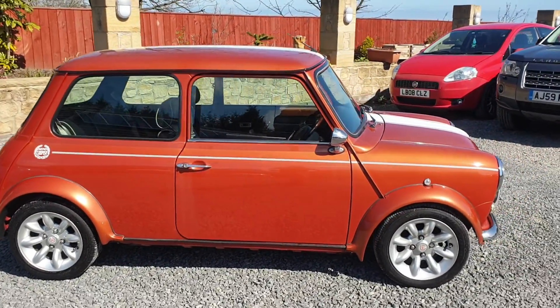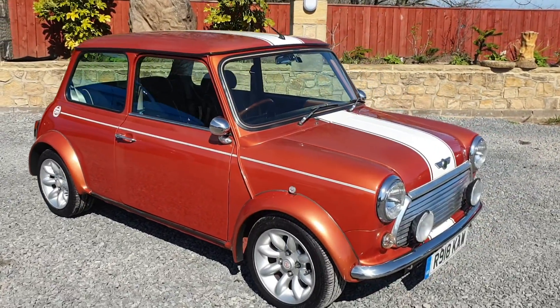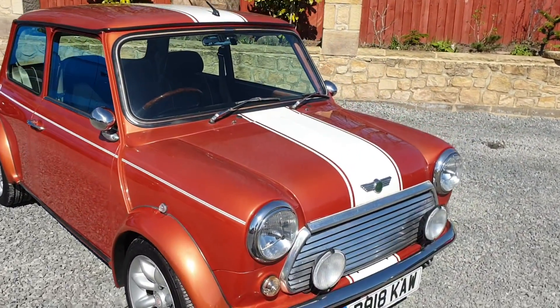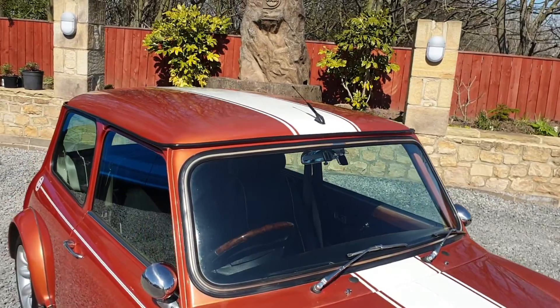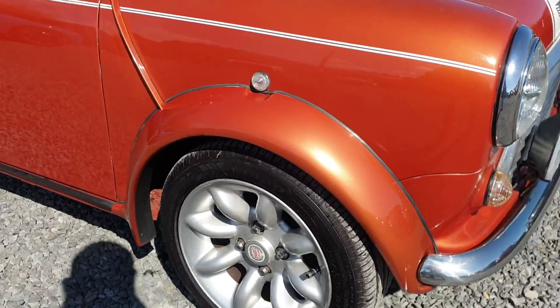Parts are no problem, insurance is no problem. It's finished in this beautiful Volcano Orange with a white centre stripe. It's a sport pack car, coming with sport pack arches and 13-inch sport pack alloy wheels.